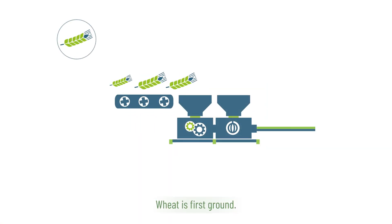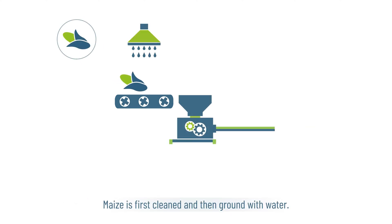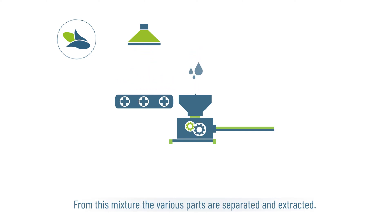Wheat is first ground, water is then added and finally it is centrifuged and sieved to separate its various components. Maize is first cleaned and then ground with water; from this mixture the various parts are separated and extracted.